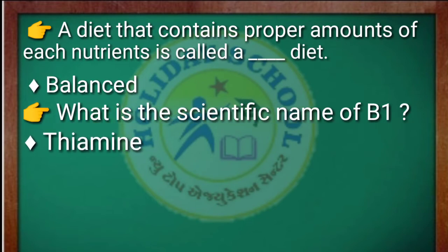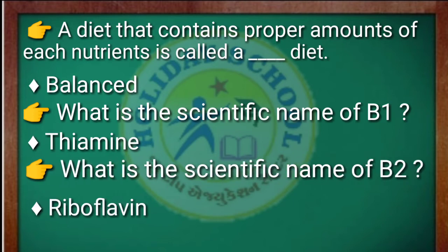A diet that contains a proper amount of each nutrient is called a balanced diet. What is the scientific name of vitamin B1? The answer is thiamine. What is the scientific name of B2? The answer is riboflavin.